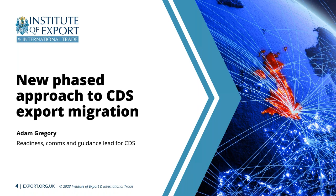Guidance will include CDS toolkits, the key differences between CHIEF and CDS, and an introductory UK exports guide to be published on gov.uk. In addition, we are planning to produce additional webinars and YouTube clips. We'll also be working with the Institute of Exports to deliver a webinar closer to the stage two migration, to help support those inventory-linked movements. We're thinking that will be closer to the end of this year so it's not done too early.